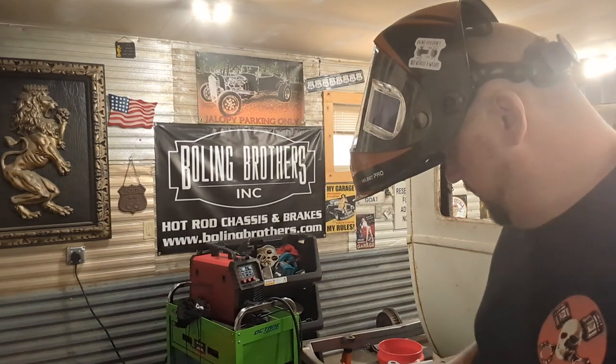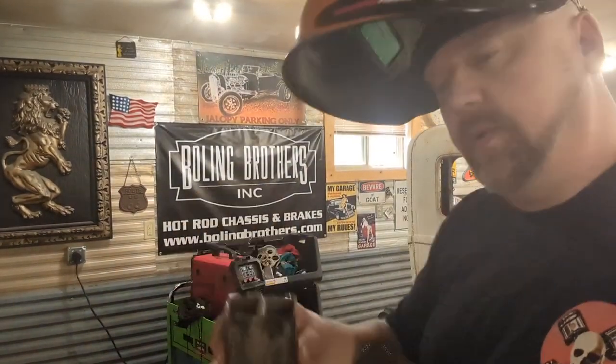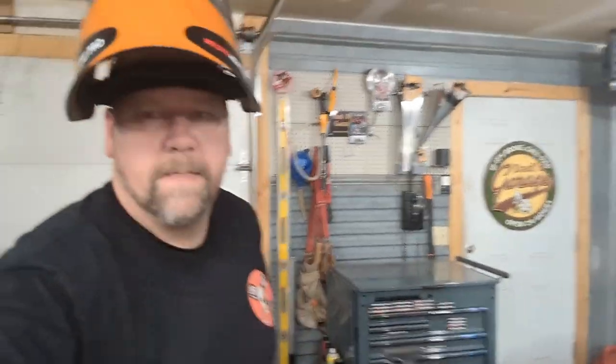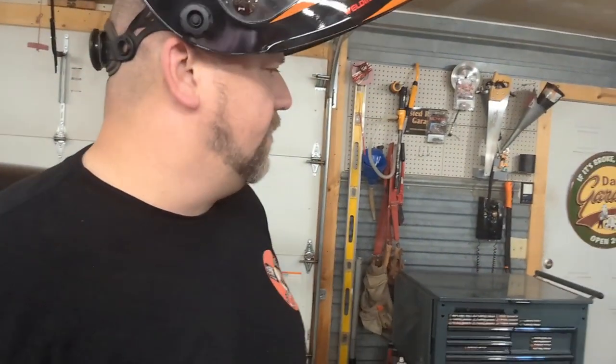I don't have a gas bottle yet, but I will eventually. I'm just gonna flux-core on 220, this guy right here, like usual. What I did was I turned it down to 13 volts, 45 amps — all the way down — because I don't know what it's gonna do. Then we'll mess with the settings a little bit and turn it back up and see how it works.